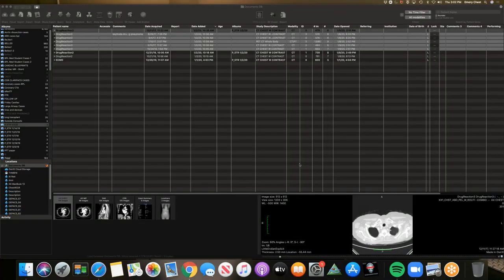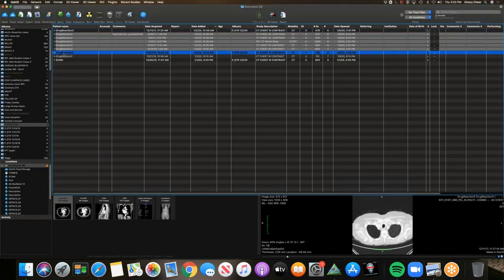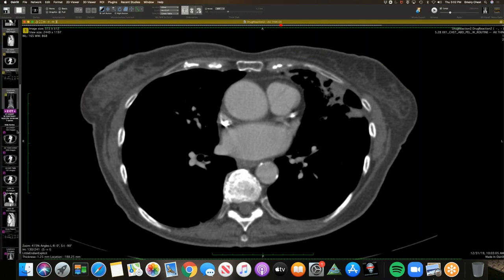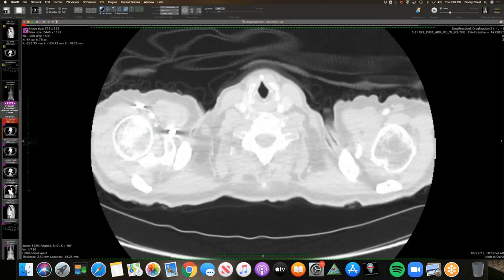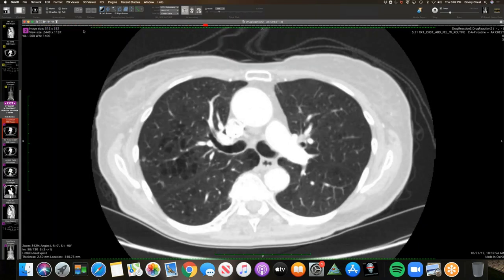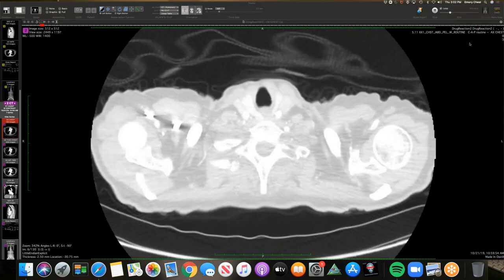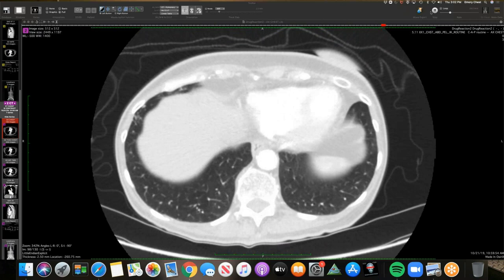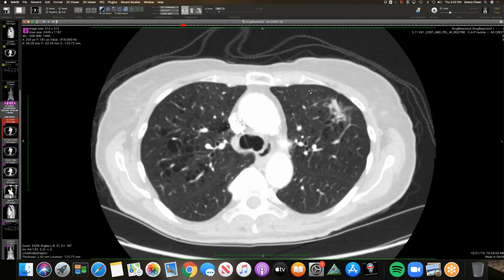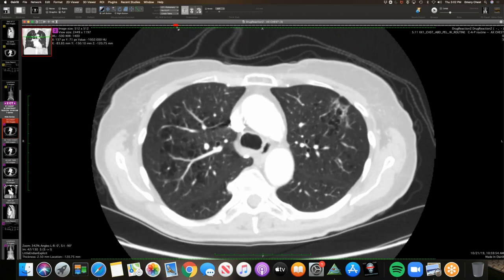So this is a patient with adenocarcinoma — left upper lobe adenocarcinoma. This is what he looked like in October of 2019.